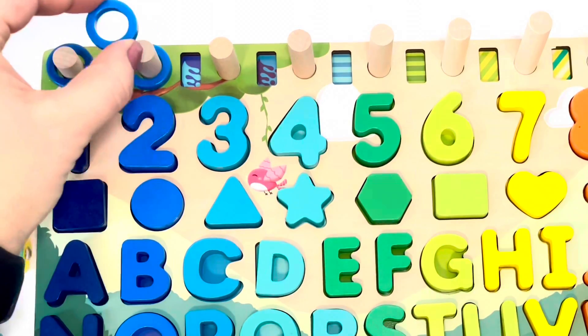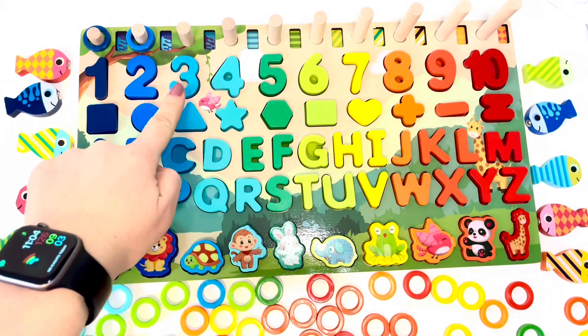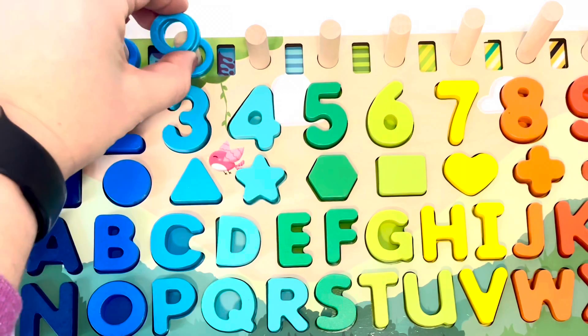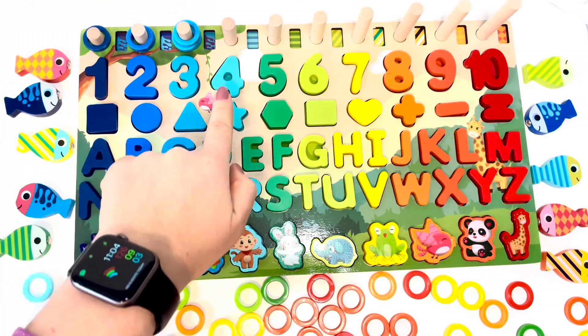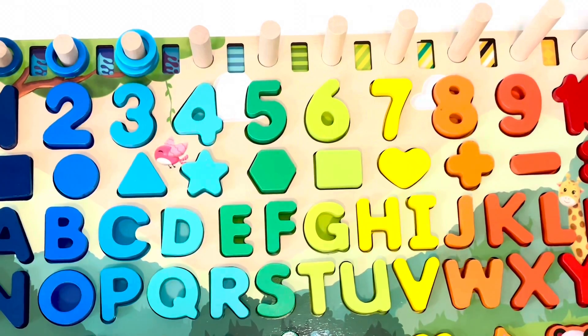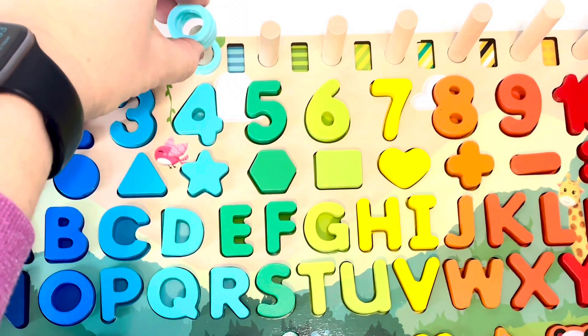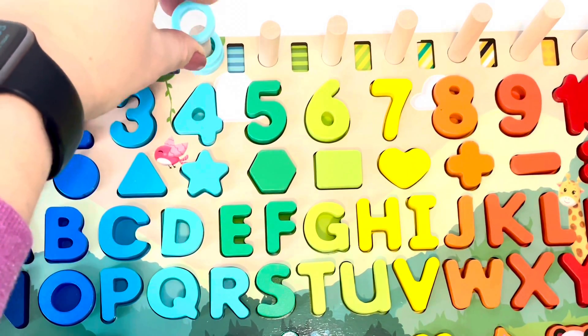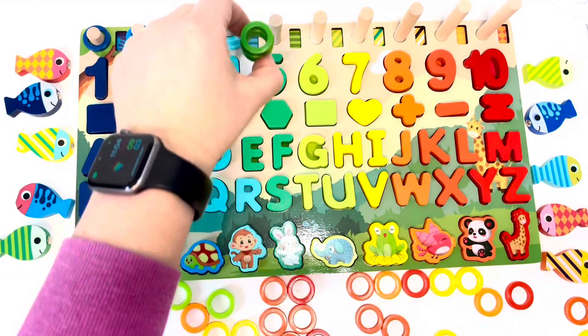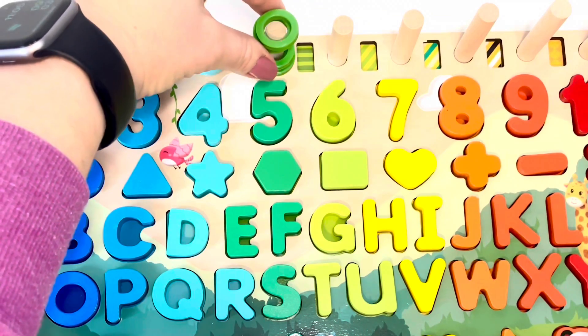One, two — number three, three rings. One, two, three — four. One, two, three, four — number five, five rings.